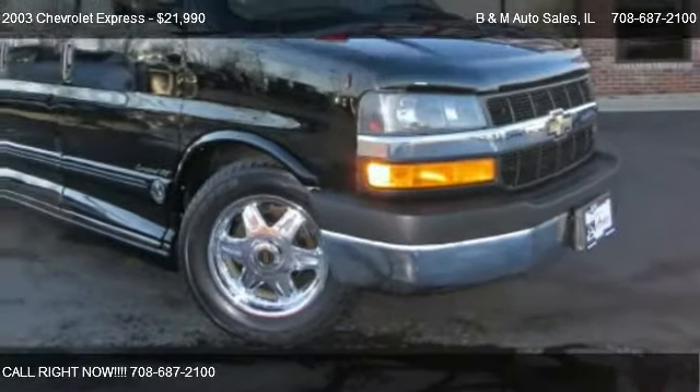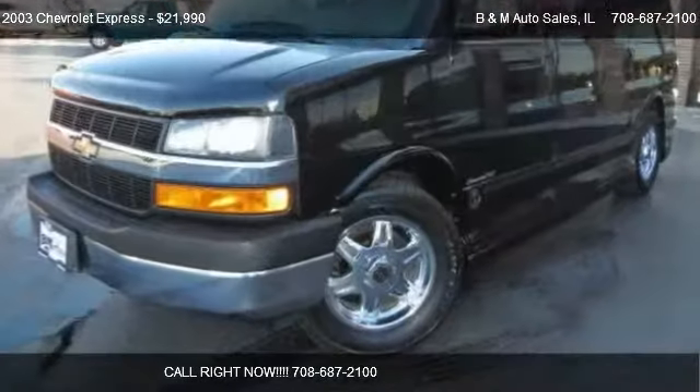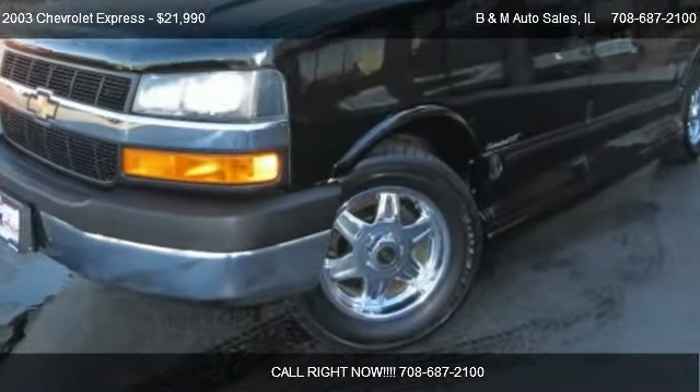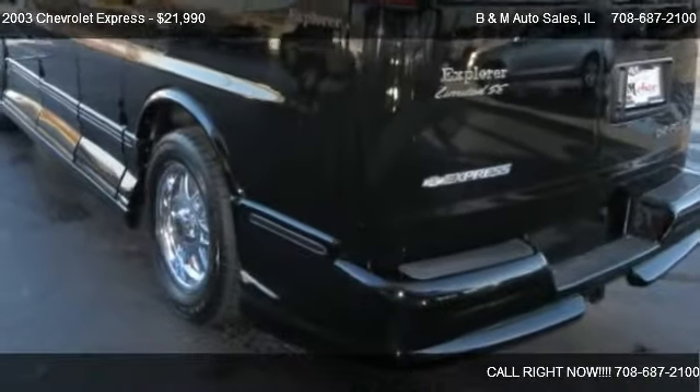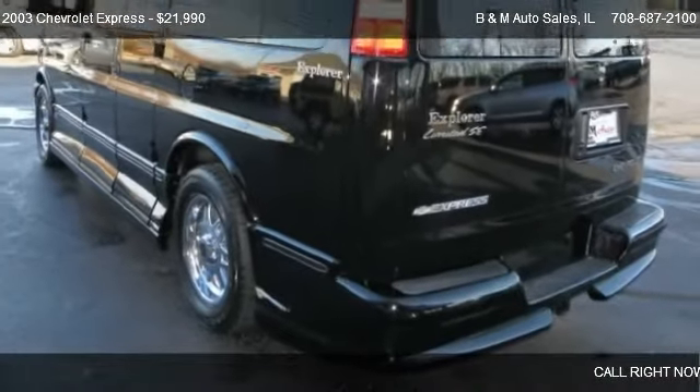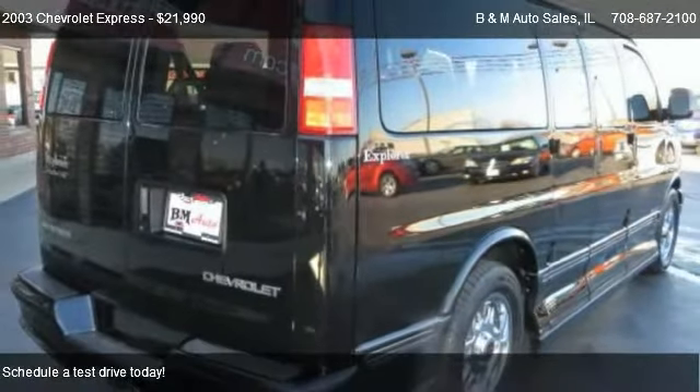This 2003 Chevrolet Express is offered by Andam Auto Sales, priced at $21,990. This Express is ready to sell.